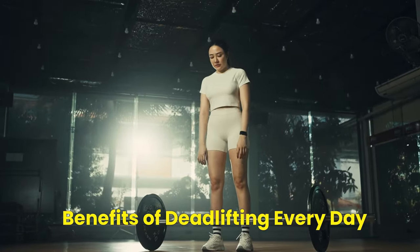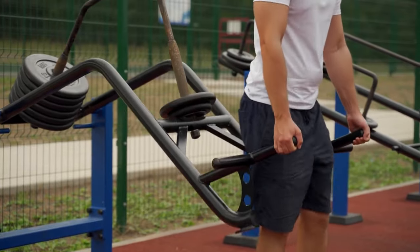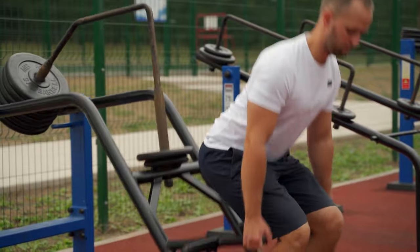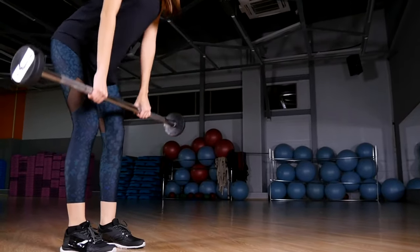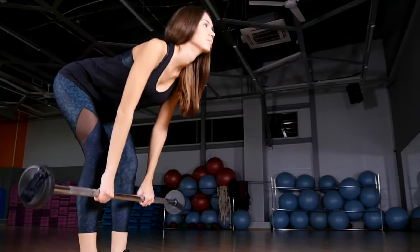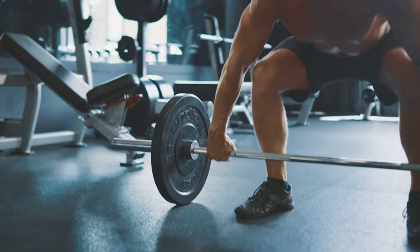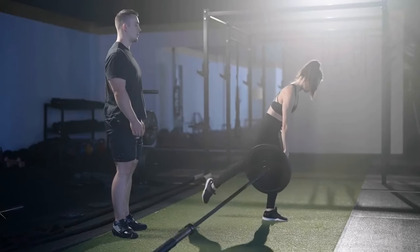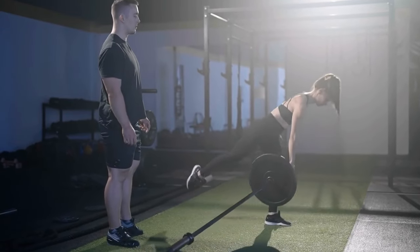Benefits of Deadlifting Every Day. Increased Strength. The deadlift is a compound exercise that engages multiple muscle groups simultaneously. When you perform deadlifts daily, you expose these muscles to consistent resistance and stress, prompting them to adapt and grow. What sets the deadlift apart is its ability to provide a comprehensive full body workout. By targeting your upper and lower body, you ensure balanced development, which is crucial for overall functional strength.